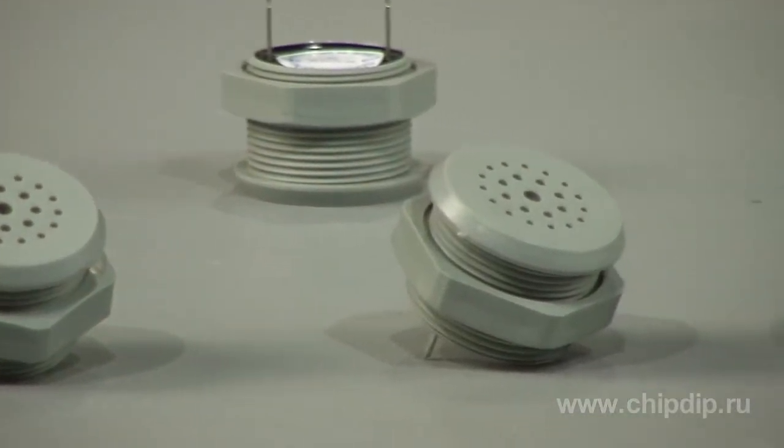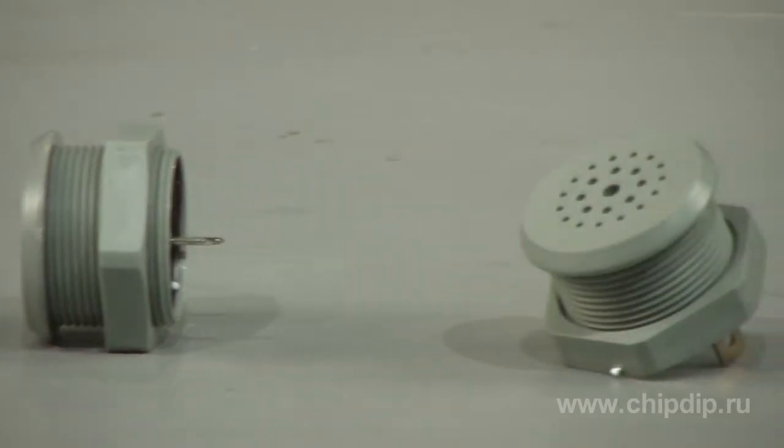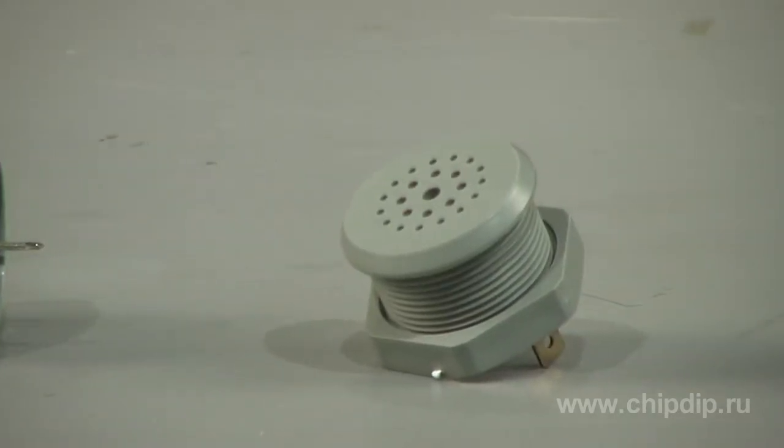S-series buzzers are used in anti-burglar equipment for monitoring and measuring, medical equipment, military equipment, equipment for cars, ships, planes, processing equipment, and fire alarms.